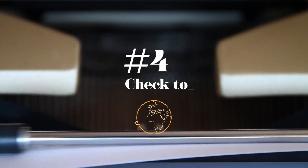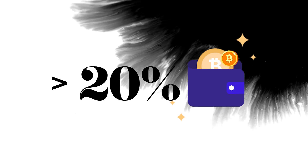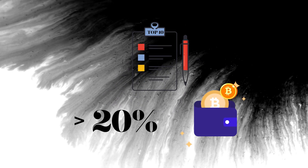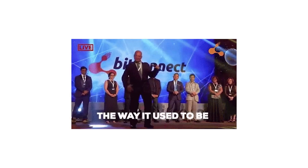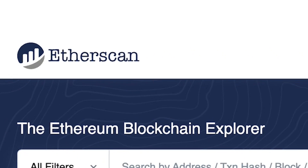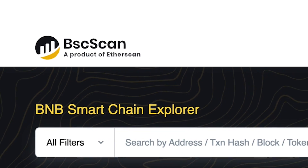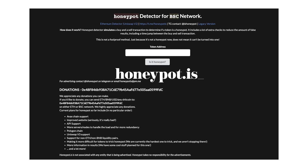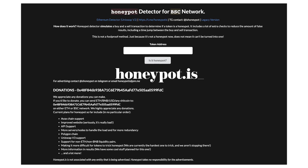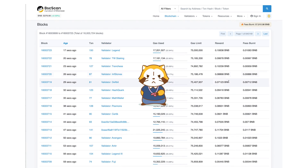Number four: check token distribution. If more than 20% of the tokens are held by one wallet, or if the top 10 wallets hold more than 20% of the tokens, it's most likely a rug pull scam. You can check whether the token is held by whales via blockchain explorer platforms such as Etherscan or BscScan. These platforms, as well as honeypot.is, can also be used to determine whether a smart contract is a honeypot. If less than 50% of the coins are in a dead wallet, consider it a red flag.